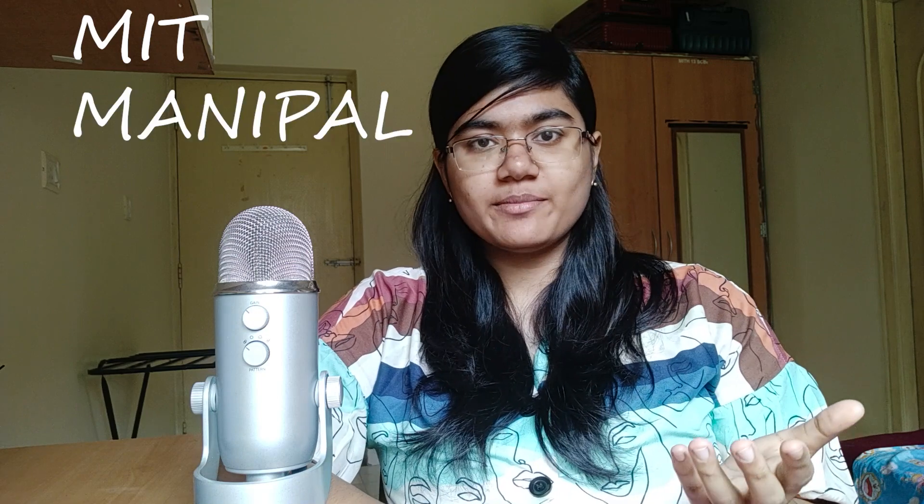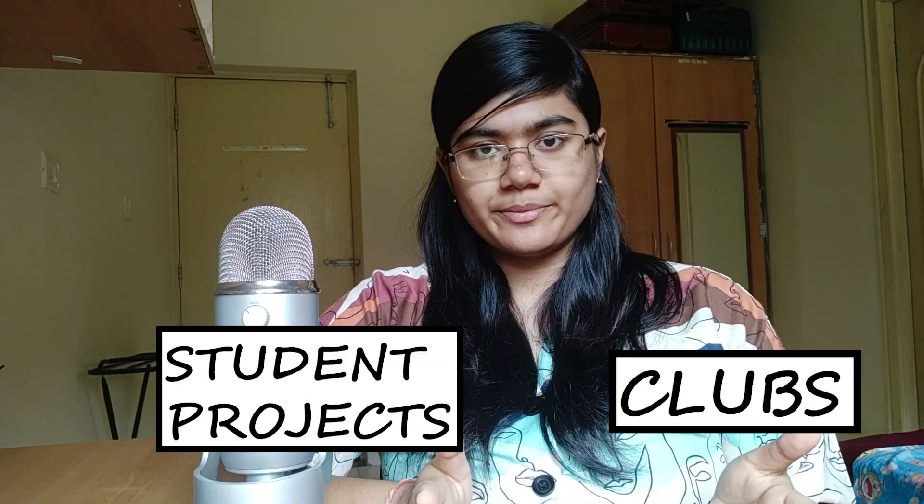Specifically at MIT Manipal, there are two kinds of societies: clubs and student projects. In this video, I'll be discussing all the clubs, and my next video will have a detailed explanation of all the student projects. With that being said, let's dive in. I'd like you to know the difference between clubs and student projects. A lot of newcomers use these words interchangeably, which quite frankly is wrong. I did that too when I was a fresher, but soon got the difference.